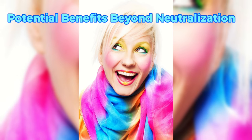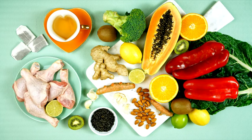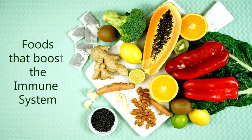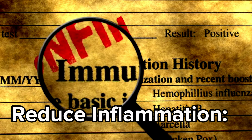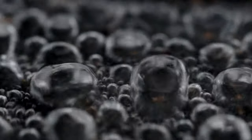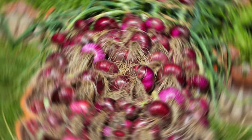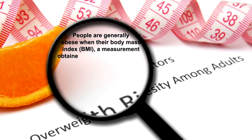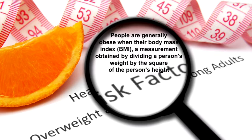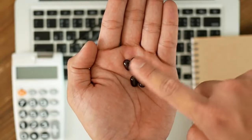The benefits of anthocyanins might extend beyond just neutralizing free radicals. Some studies suggest they may also boost antioxidant defense systems — your body naturally produces its own antioxidants, but anthocyanins might help enhance the production of these internal guards, strengthening the overall defense against free radicals. They may also reduce inflammation: chronic inflammation is linked to various health problems, and anthocyanins might possess anti-inflammatory properties, helping calm the body. By neutralizing free radicals and potentially enhancing your body's natural defenses, anthocyanins in red onions can help protect your cells, potentially reducing your risk of heart disease, cancer, and neurodegenerative diseases. So next time you reach for an onion, choose red.